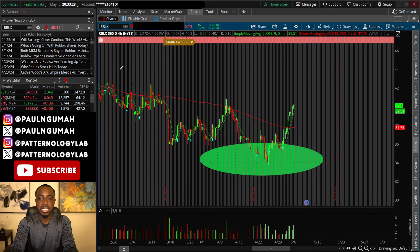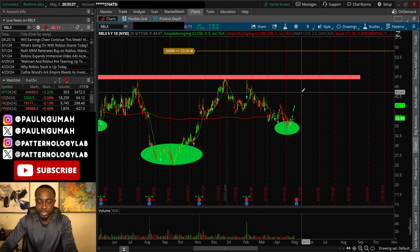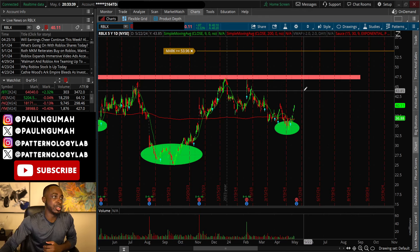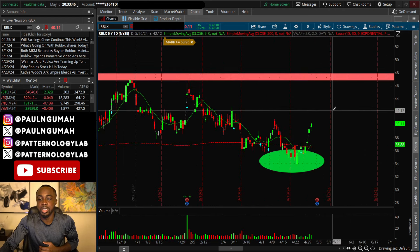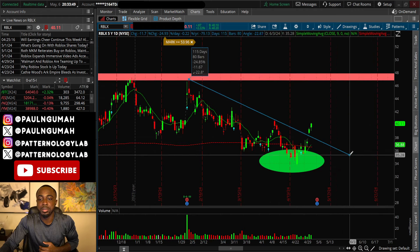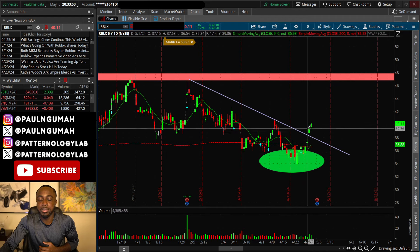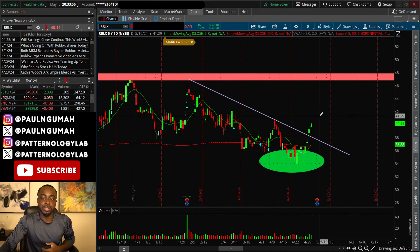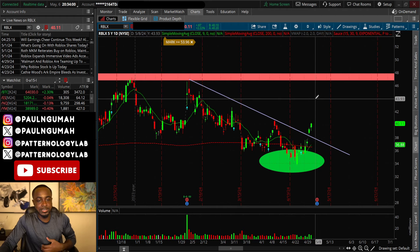Yesterday's stock was Roblox, and it definitely made a huge move today — it crept up even higher by two percent. Reminder: holding anything through earnings is 150% gambling, so if you are gambling, good luck. Roblox already broke above the bearish trend line, so I wouldn't be surprised if earnings pushes the price all the way up to 46.